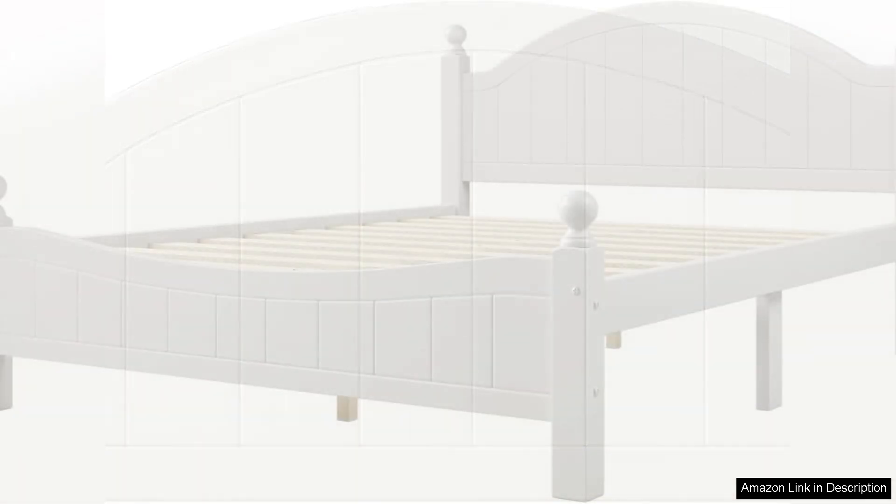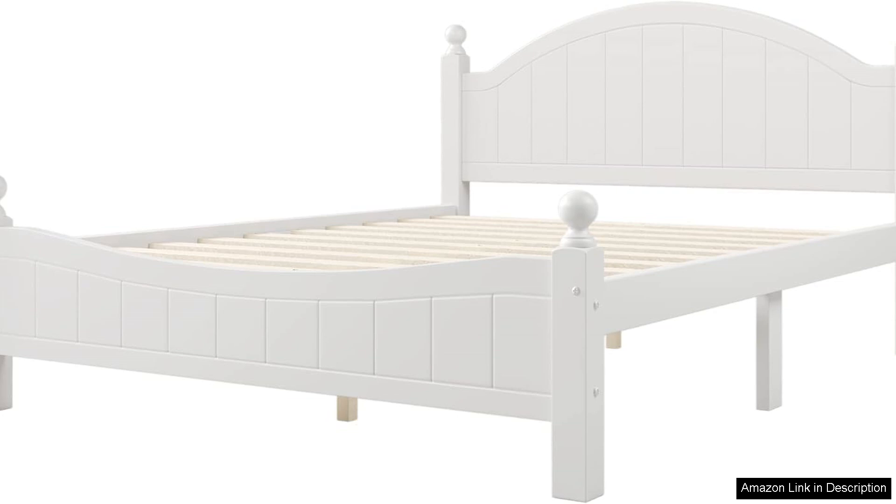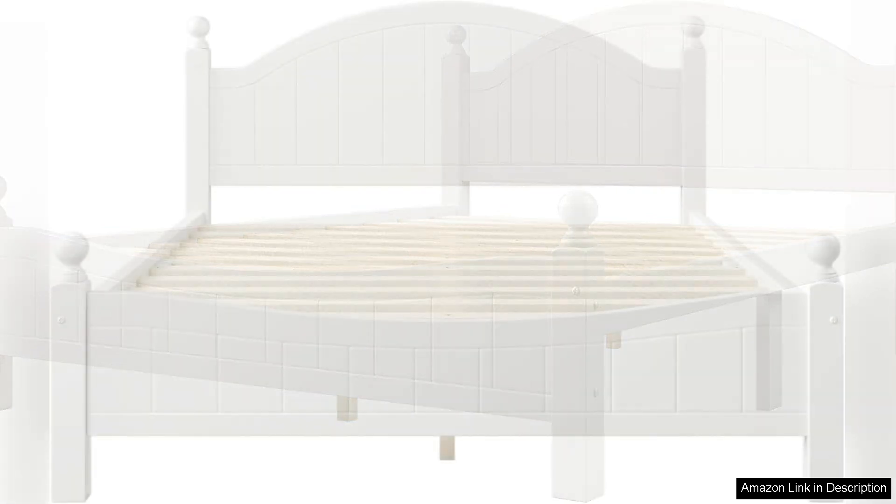One of the standout features of this platform bed is its low profile, which gives the room a more spacious feel. The platform design eliminates the need for a box spring, offering a modern touch that also saves space. The slatted support system ensures excellent mattress ventilation, contributing to a more comfortable sleeping experience.